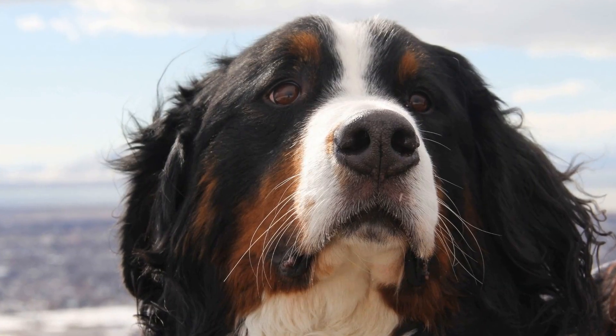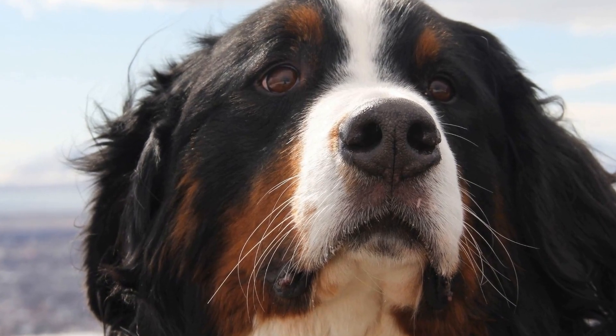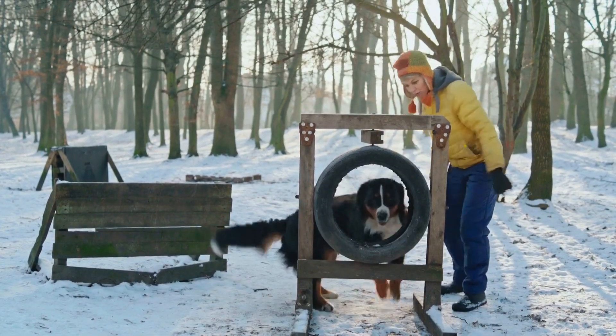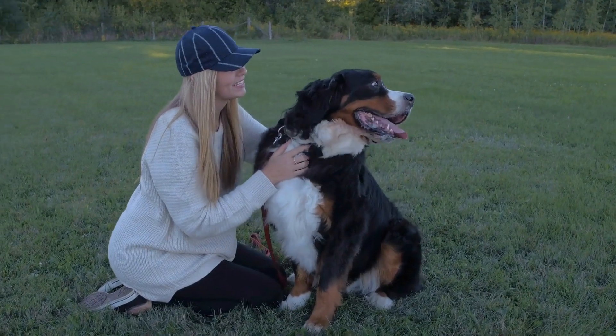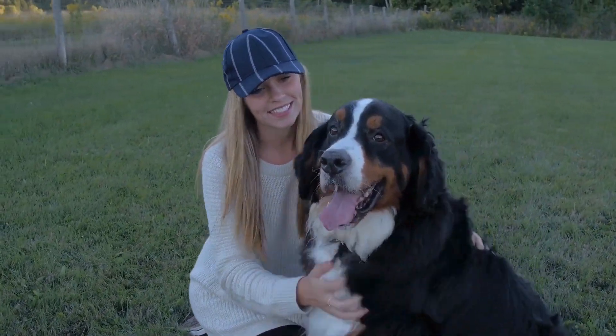Canine Lyme disease is a tick-borne illness caused by the bacterium Borrelia burgdorferi. It is primarily transmitted through the bite of infected black-legged ticks, commonly known as deer ticks. Ticks carrying the bacterium can be found in wooded and grassy areas, making outdoor activities a potential hazard for both dogs and humans.